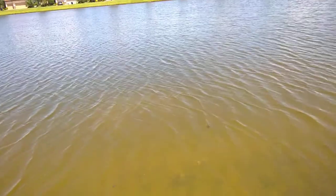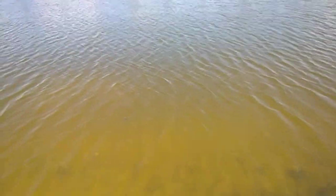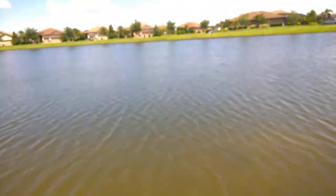A little bit of water. The water's still clear in this area, but as you go into it, you can't see anything.